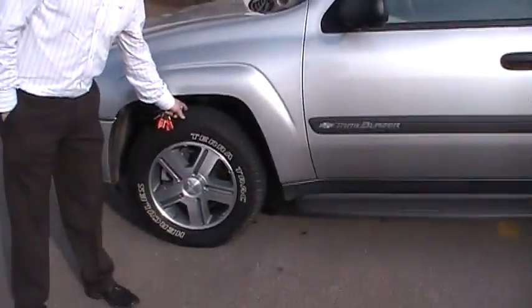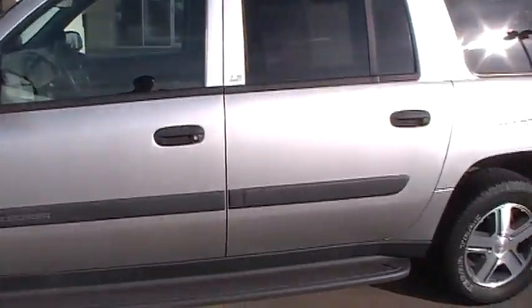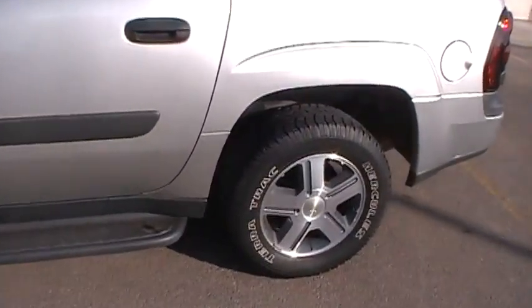The highly desired extended Trailblazer. You'll notice we've got really good tires on this one, front and back — they've been rotated very well.